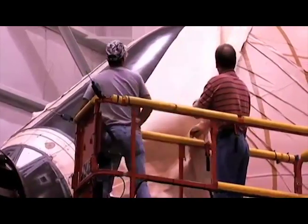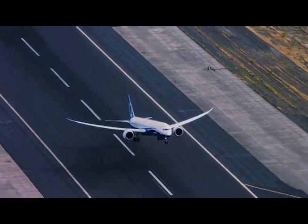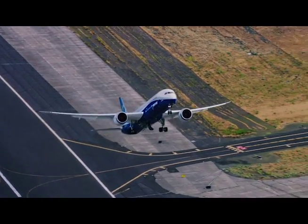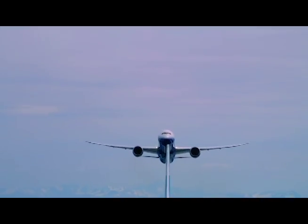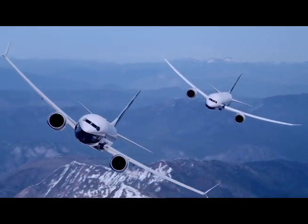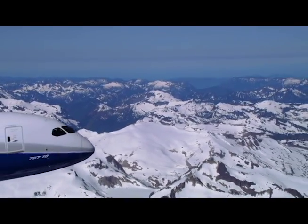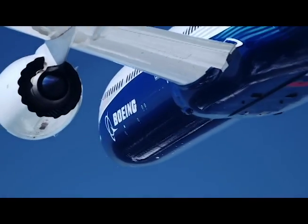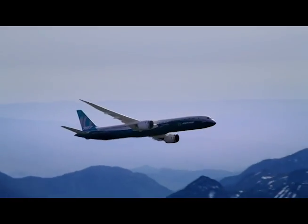These changes in manufacturing technologies have resulted in longer, faster and far more comfortable travel for people around the world. Orville Wright wrote in 1903: 'The desire to fly is an idea handed down to us by our ancestors, who in their grueling troubles across trackless lands, looked enviously on the birds soaring freely through space at full speed above all obstacles on the infamous highway of the air.' Wilbur Wright wrote in later years: 'I confess that in 1901, I said to my brother Orville that man would not fly for 50 years — ever since I have avoided all predictions.'